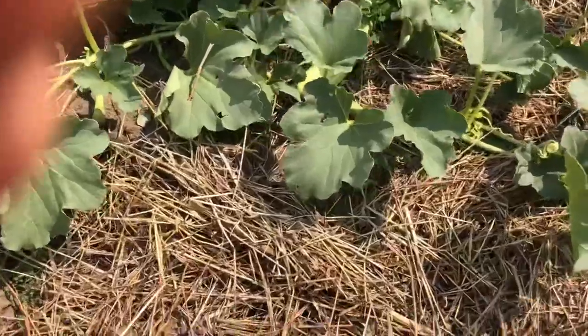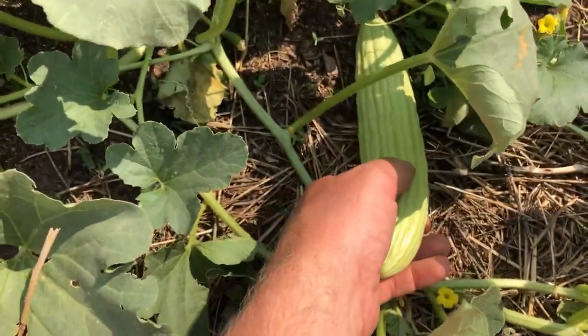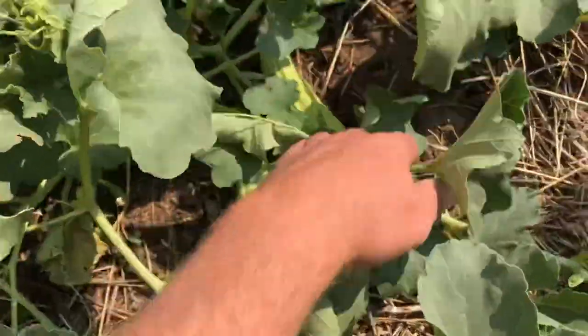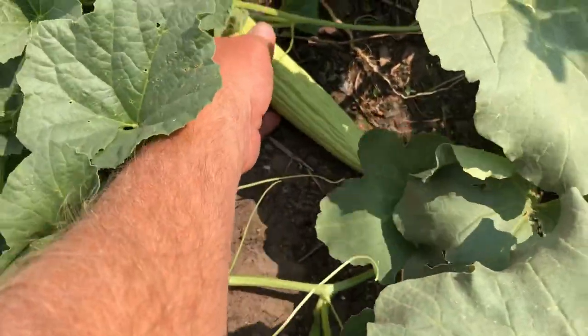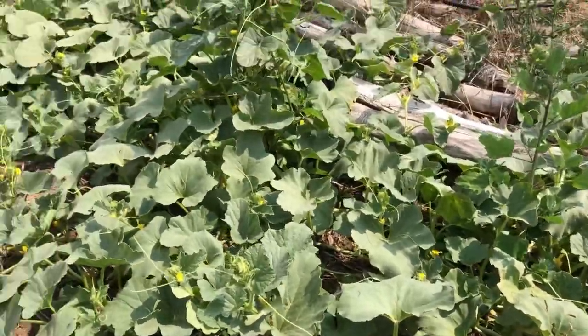I want to show you these cucumbers. They're finally coming up — I said coming up but I meant fruiting, and fruiting really well. So these are Armenian cucumbers. They're not true cucumbers; they're closer to melons than anything. But when things start to grow, they grow really quickly. I can only find those three, but a couple days ago I was out here searching and didn't see any. So that's a big improvement.